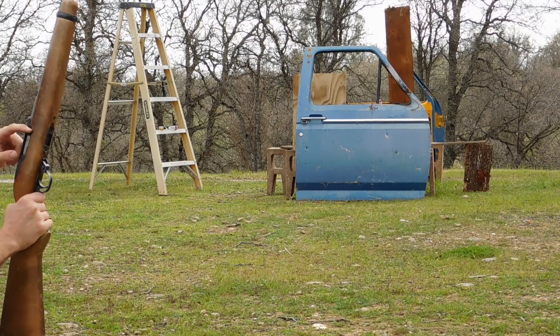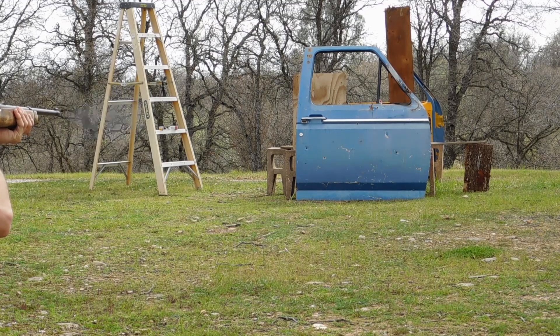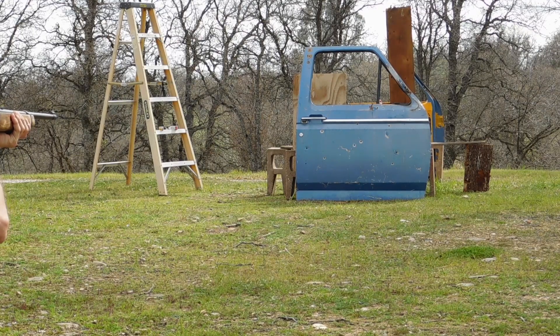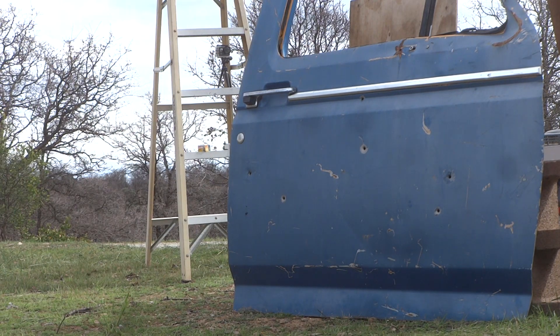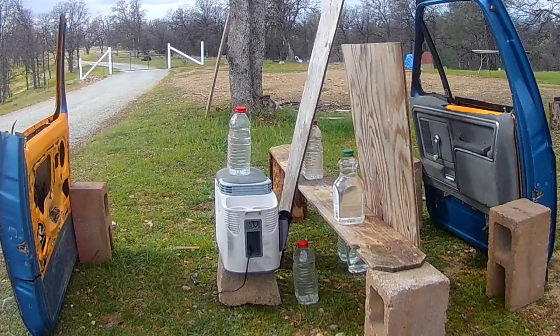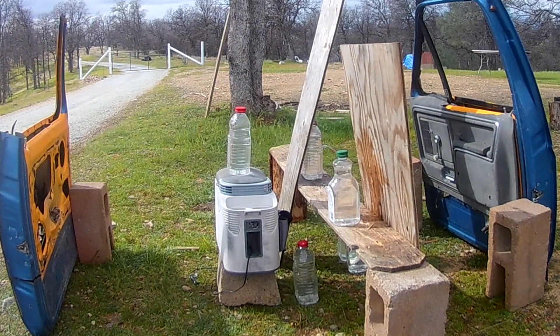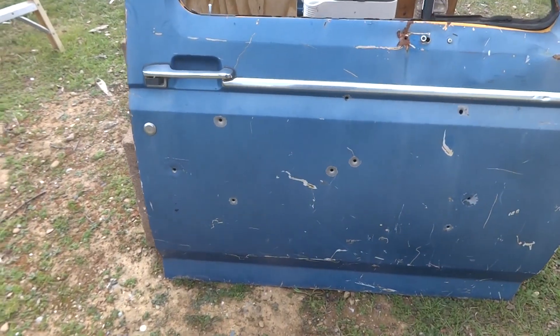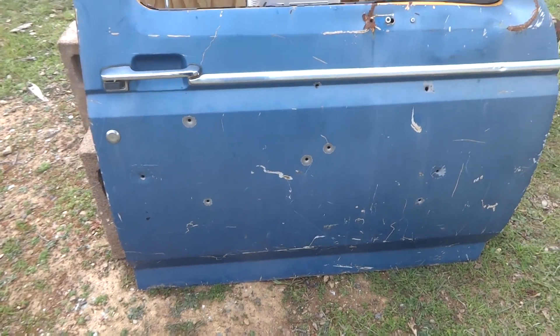Now let's try the 10-22 with the Aguila interceptors. We shot three times with the handgun using the standard velocity rounds, and six times with the rifle using the Aguila interceptors.